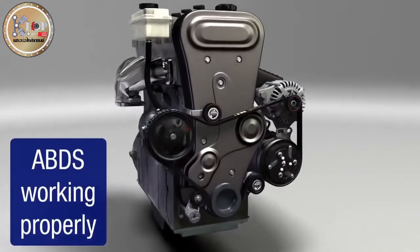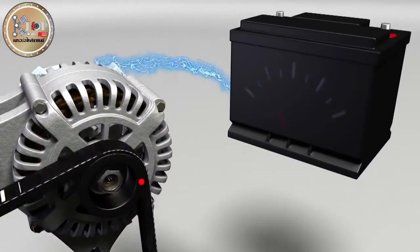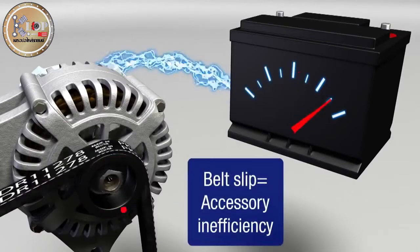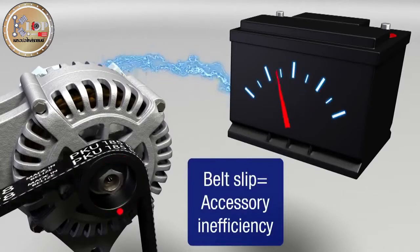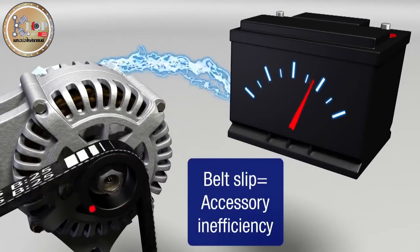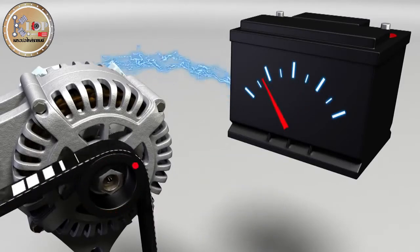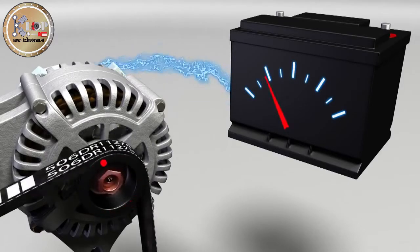When the ABDS is working properly, all accessories are running as they should. The alternator, for example, will be spinning at the design speed, creating electricity to power the vehicle and recharge the battery. As the belt slips, all of the accessories operate at diminished output. The amount of electricity produced by the alternator will fluctuate with belt slip. This may lead the motorist to conclude that they have a bad battery or alternator, when the problem is actually a worn belt or tensioner.